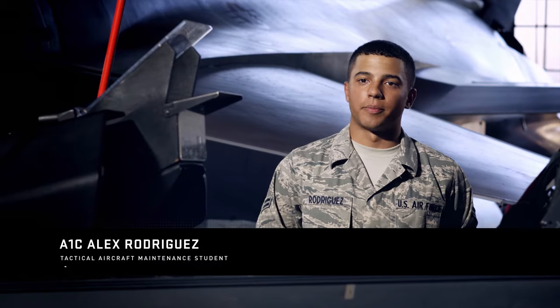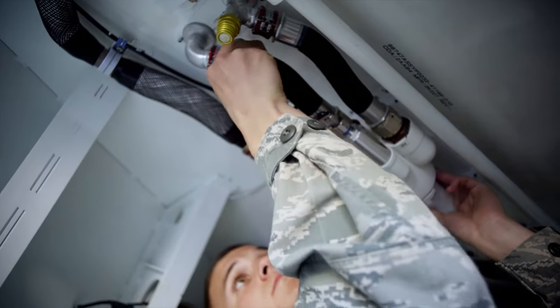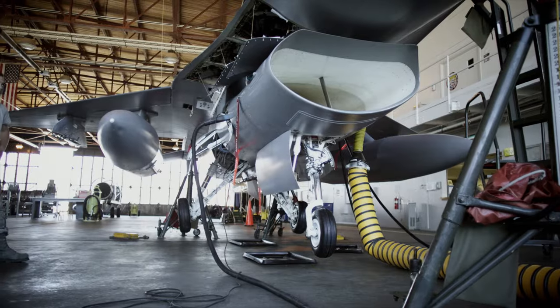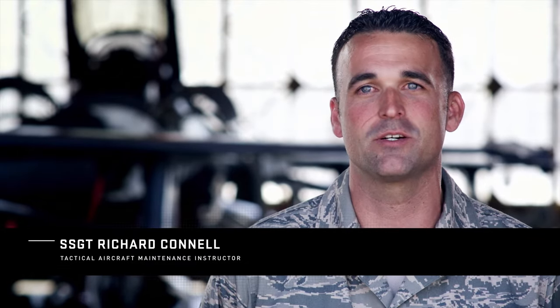What you're learning in tactical aircraft maintenance is a basic upkeep of the jet — you're learning how to be a mechanic. We start off by teaching them aircraft general: everything from hydraulics, flight controls, landing gear, engines, and fuel systems. And from there we go into hands-on tasks. It's only 30% classroom time and it's 70% hands-on.